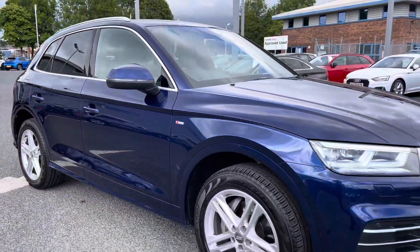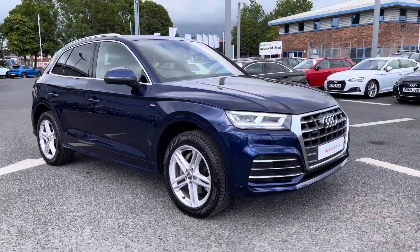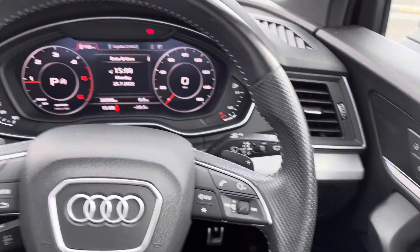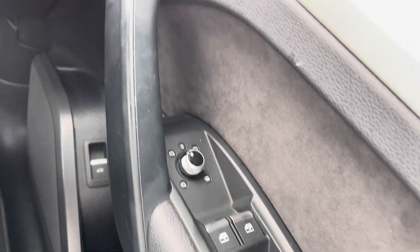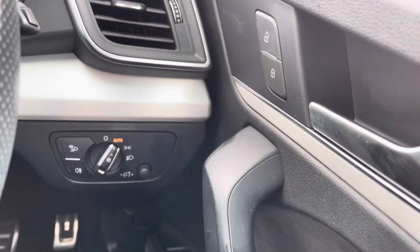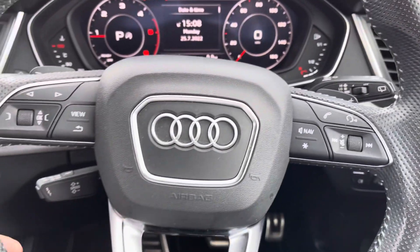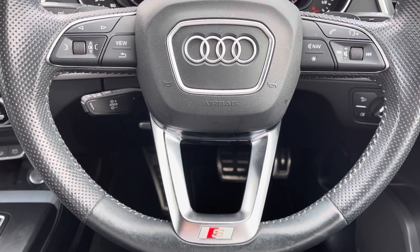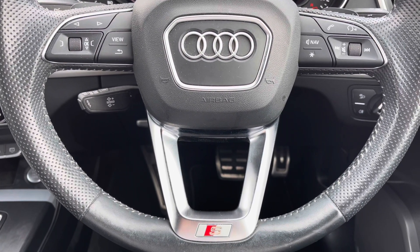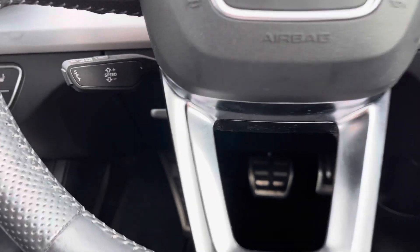That concludes the 360 tour — I'll now go in depth on the interior features. In the driver's seat, you get full electric windows, electrically adjustable and heated door mirrors, central locking, and all your lighting controls. On your leather multifunctional steering wheel, the left side has display controls, the right has Bluetooth and audio controls, with S-Line detailing adding a nice finish.